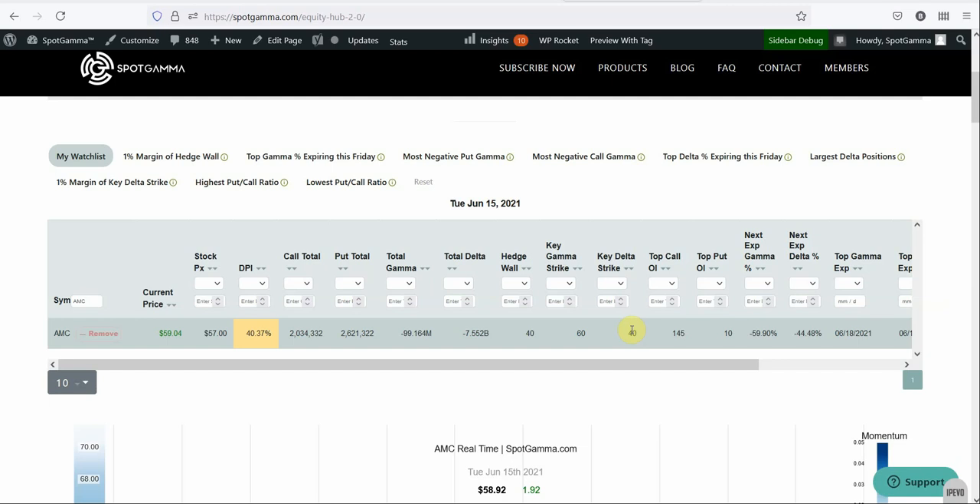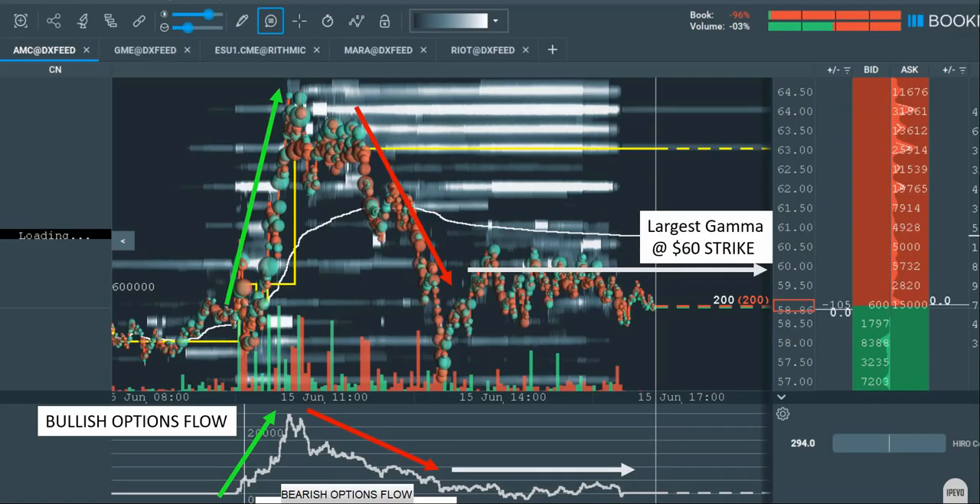All this ties into some very interesting things from our Hero Indicator. The Hero Indicator shows us the real-time options flow, whereas the Equity Hub shows us the open interest and positions that change just once a day — what people are holding overnight. The Hero Indicator shows us the real-time flow that came into and out of AMC.